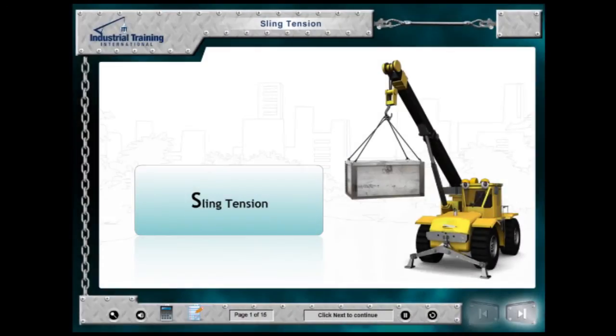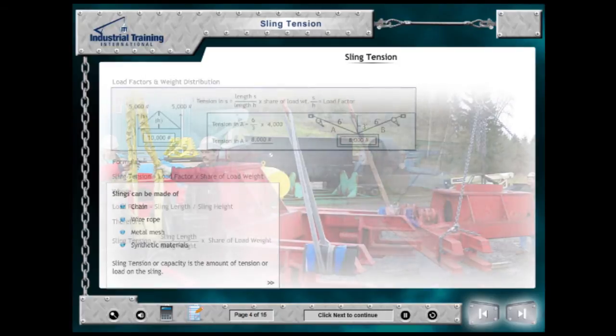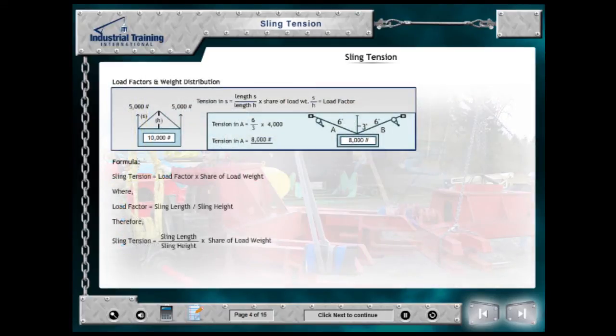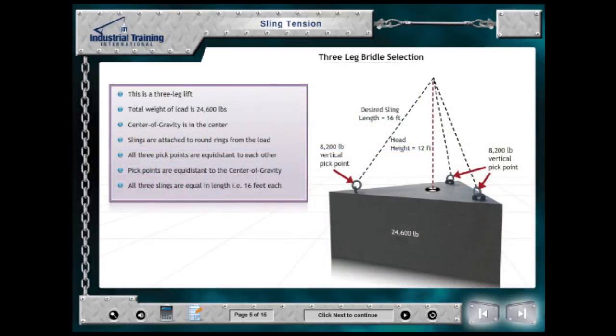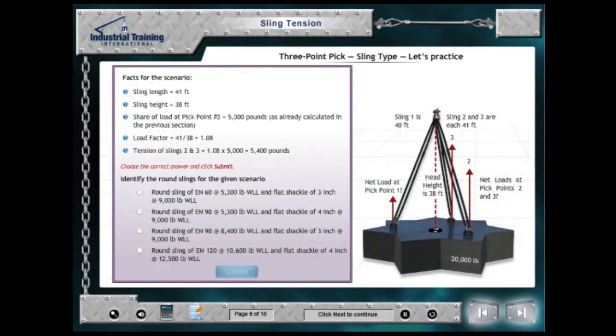The Sling Tension Module instructs students to identify the amount of loading that is taking place on slings at different angles. Students find sling tension based on the load factor and share of load, then are required to make proper rigging selections based on the actual loading of the sling. Several examples involving 2, 3, and 4 sling configurations expose students to many situations in which they must find all sling tensions.